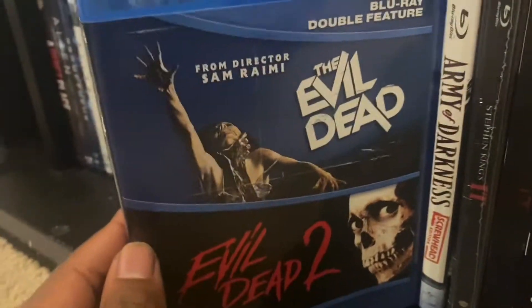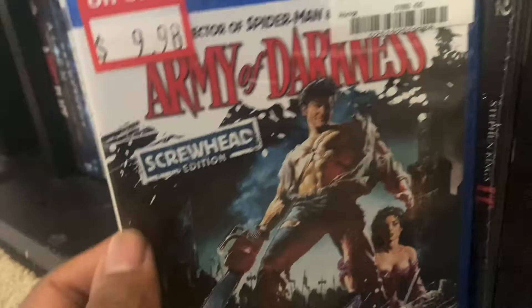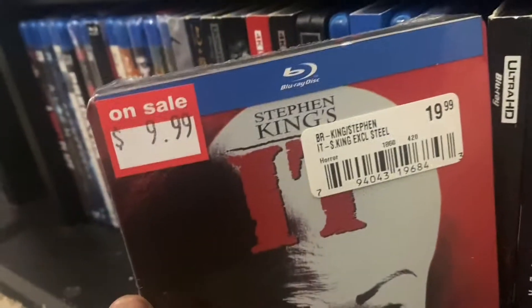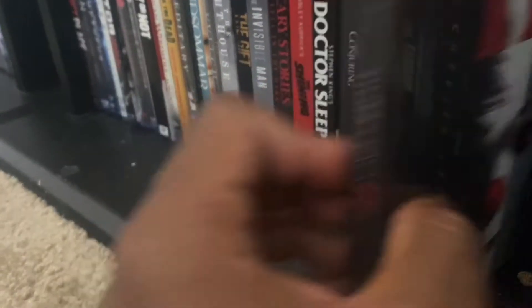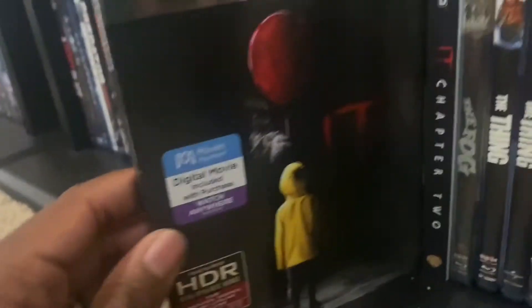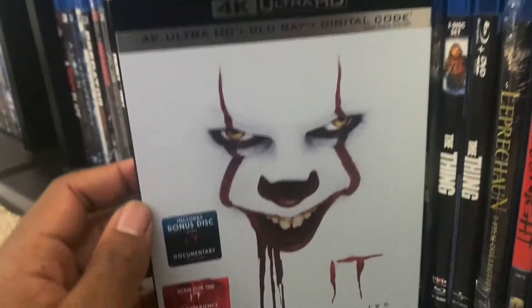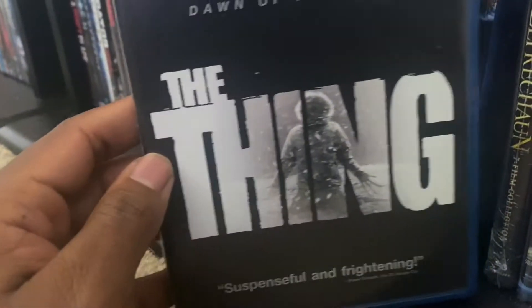We got the Evil Dead and Evil Dead 2 double feature. We got Army of Darkness — Screw Head Edition. We got the original IT — the Stephen King TV version from the '90s — on steelbook. We got the remake of IT on 4K and IT Chapter 2. We got The Fog, the original John Carpenter Thing, and the remake of The Thing.